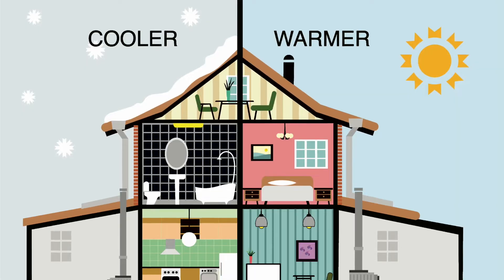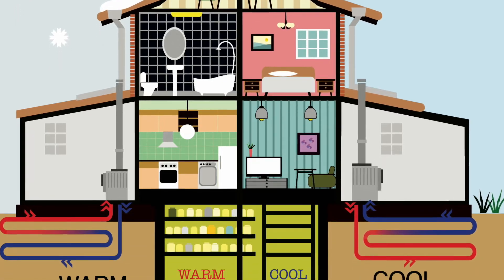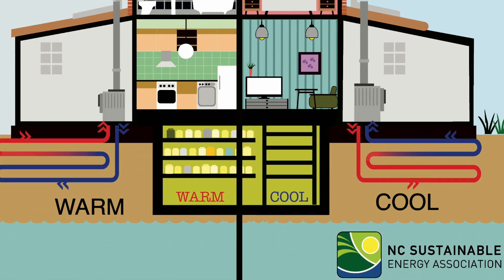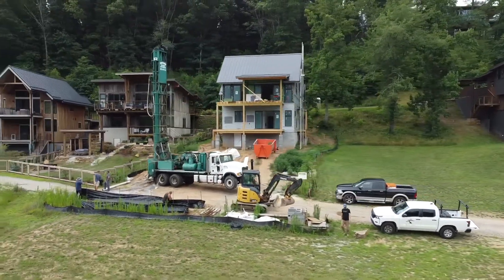The benefits of geothermal and why we are a huge advocate of it: it's super energy efficient. You're using the earth to heat and cool your house, so you have no outdoor condenser unit. Here in Asheville, temperatures can get into the 30s or 20s, and instead of taking that ambient temperature — say 28 degrees — and trying to heat it to 70, the earth is a consistent 55 degrees. In this community, a lot of what we do is well drilling, just like you would for water, but we're drilling down to put loops into that consistent 55-degree earth.